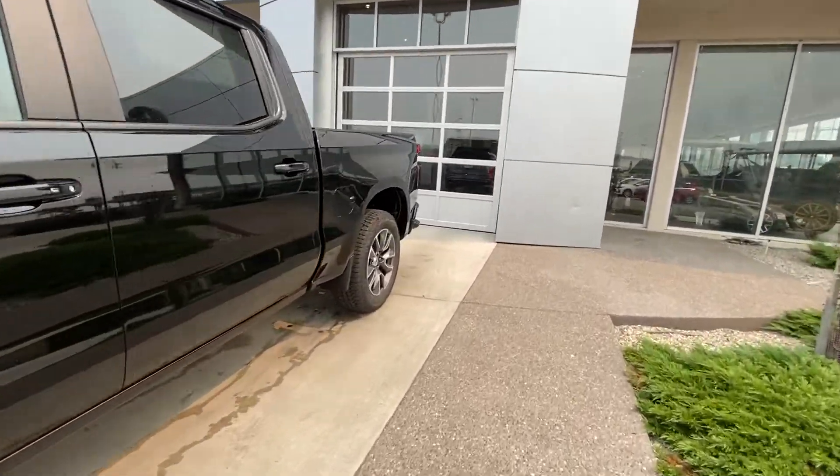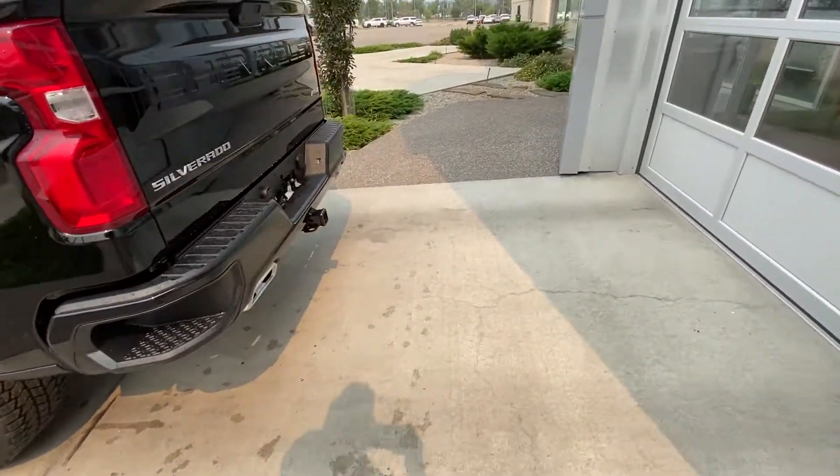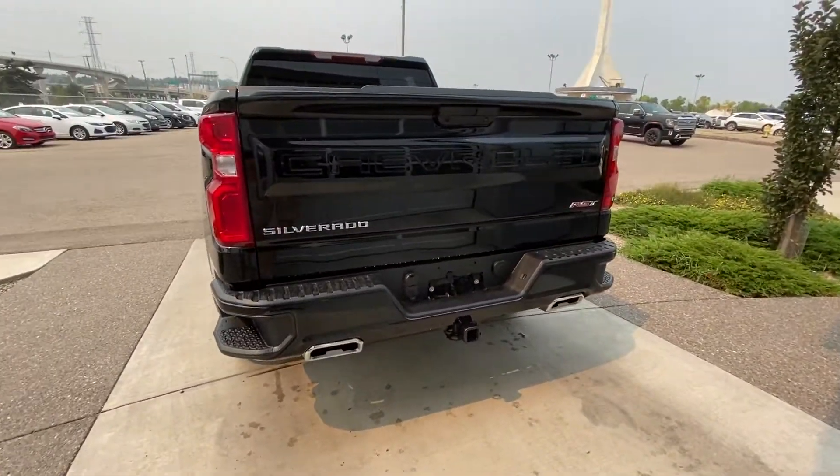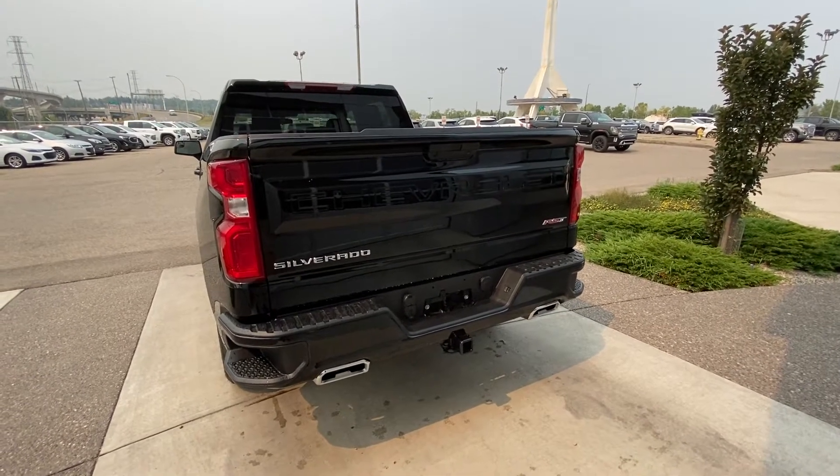We have rear-tinted privacy windows. At the back of the truck, there's a color-matched rear bumper with dual-chrome exhaust tips, RST badging, a trailer tow package, and LED brake lights.